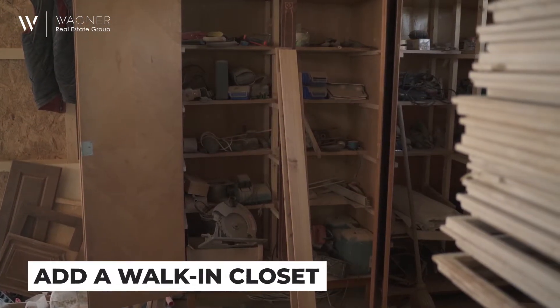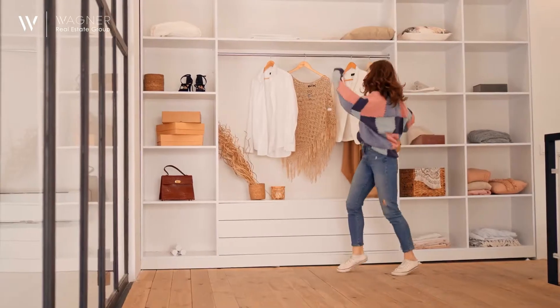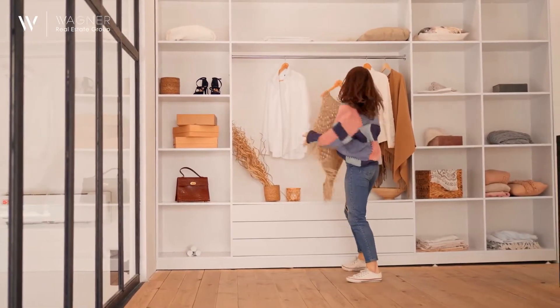Efficient space really matters. Home buyers want enough room to live, so why not consider adding a walk-in closet? If this sounds intimidating, don't let it be. Hiring a professional to transform an existing space to include a walk-in or upgrade an existing closet can go a long way at every price point.